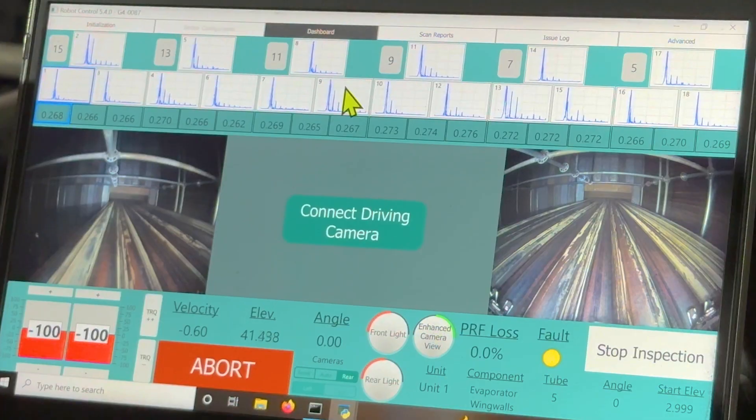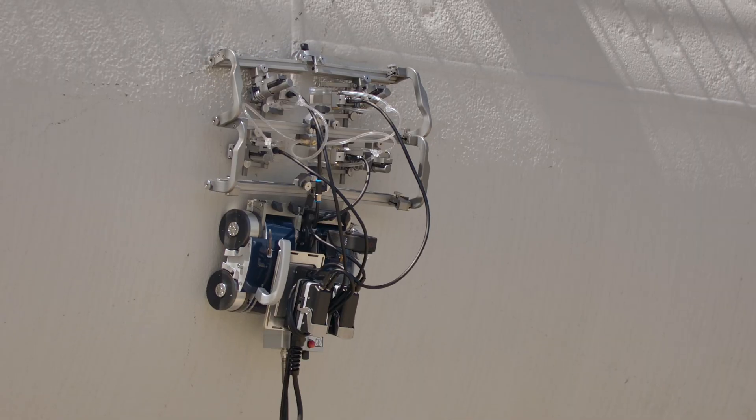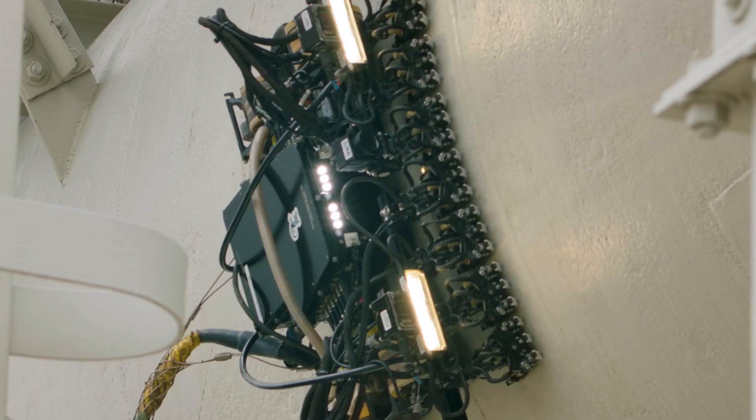Our robots are scaling walls and they're trying to figure out where there is corrosion, where there is cracking, where there is wastage that's going to lead to something really bad happening — that will stop production or, in bad cases, even harm people.